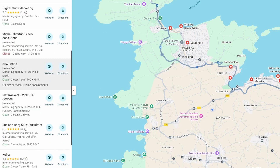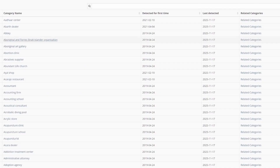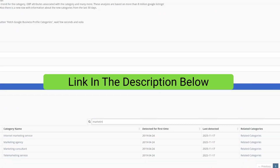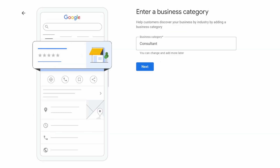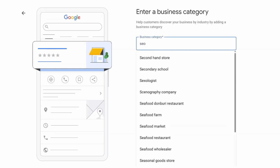Now we move on to the category — this is the biggest ranking factor. Here's a quick ranking hack: check your top competitors on Google Maps and see what categories they're using. Even better, use the Pleppa link I've put in the description below, which shows you the most up-to-date categories. If you spot a new category on that tool that matches your business, grab it for an edge. But the bottom line is to pick one that truly fits. In my case, I can't get SEO or search engine optimization, so I'll add marketing consultant and click next.